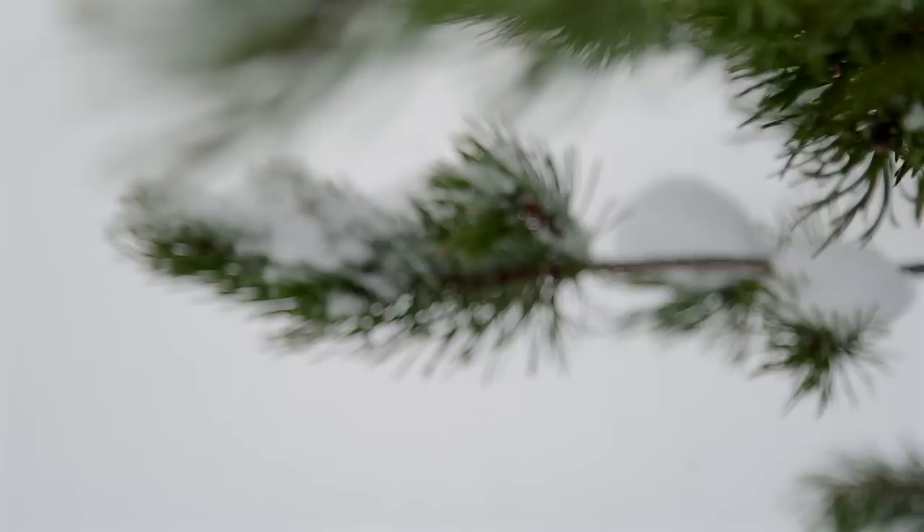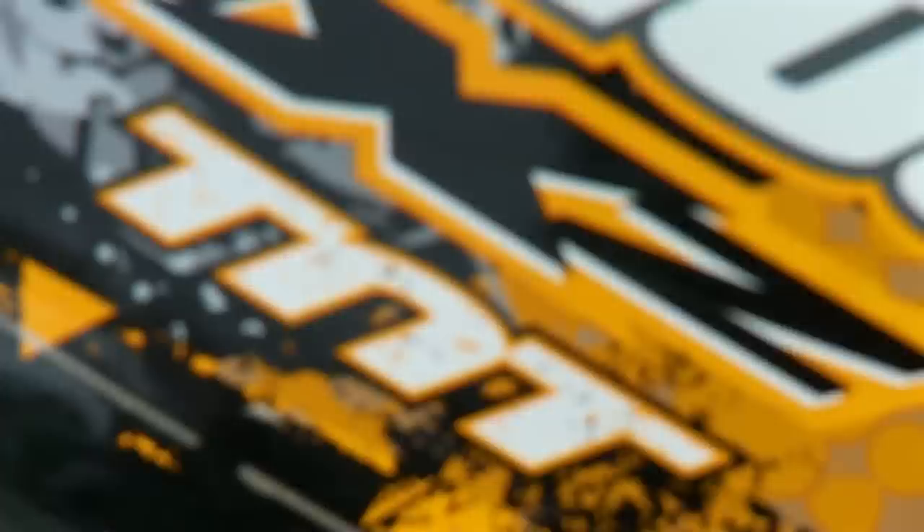The snowmobile industry has seen this trend over the past decade as well. What once was great has become great again with the rebirth of the XCR and the Indy from Polaris, the LT Gray and the Thundercat from Arctic Cat, the TNT and the Blizzard from Ski-Doo, and most recently the Snow Scoot from Yamaha.